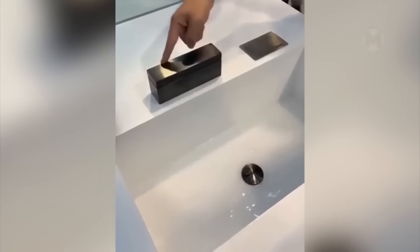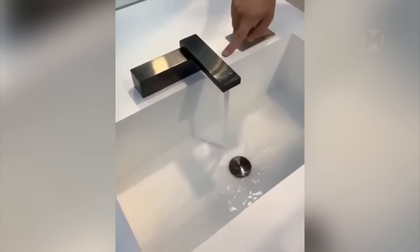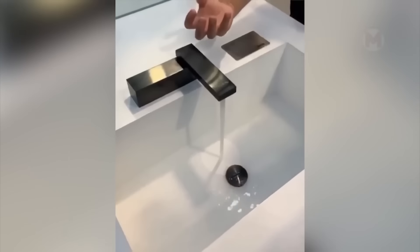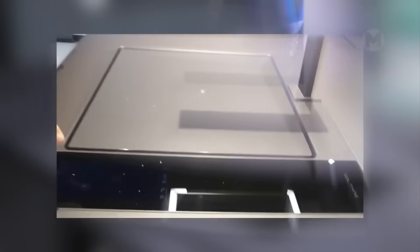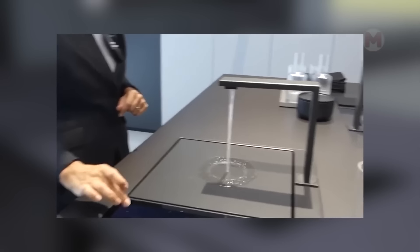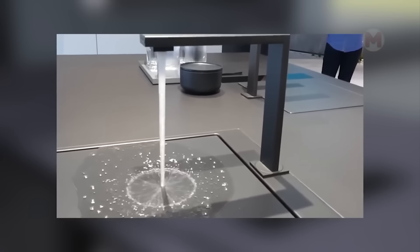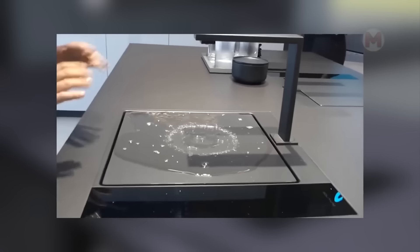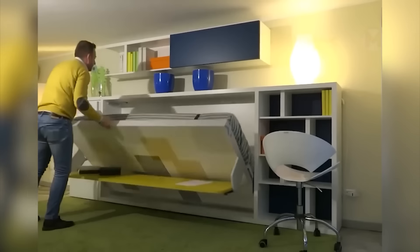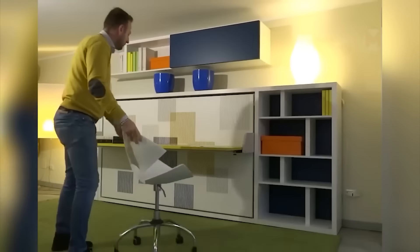Such a compact and unusual tap is very easy to operate. Would you like to have one at home? A desktop that easily transforms into a bed is a convenient and compact solution.